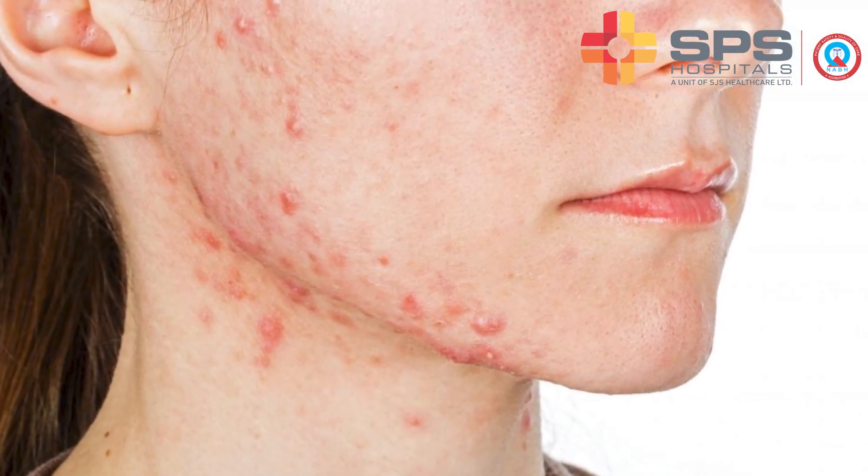Fractional laser, which we use to treat acne scars, can also be used to treat fine lines, wrinkles, dull skin, and open pores. Acne can be of many types, but some types of acne which are deeper, like nodulocystic acne, can leave permanent scars.